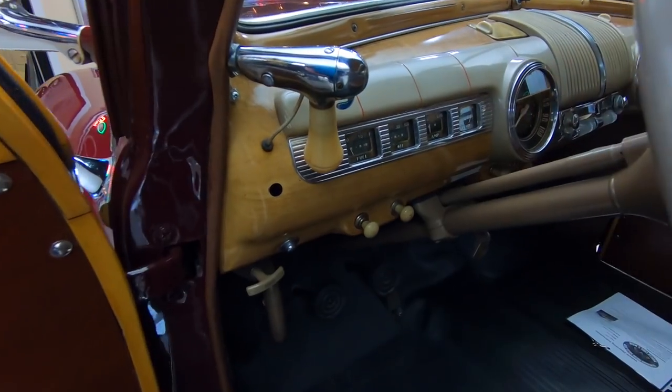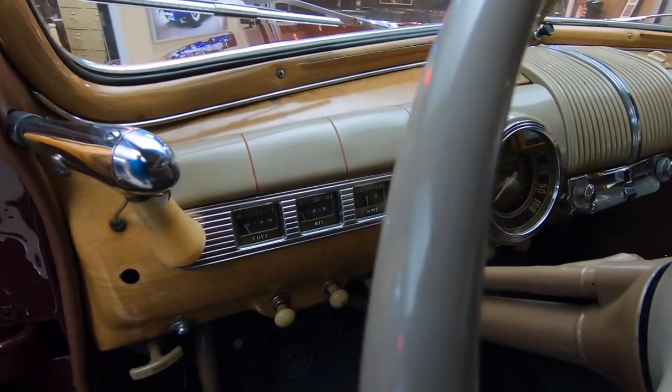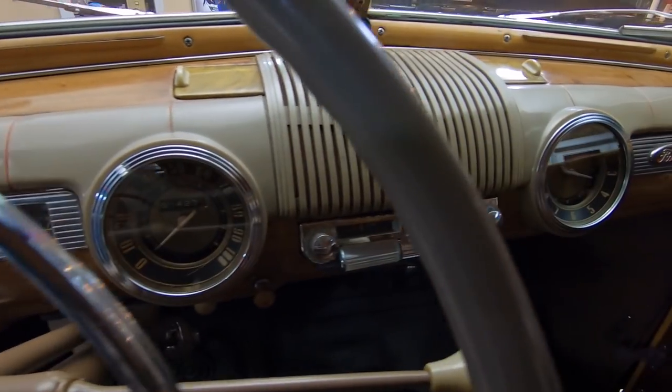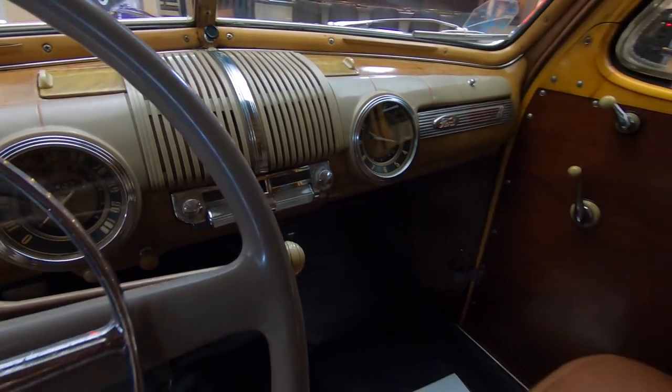Check out that dash too — the wood grain painted onto the dash, looking sweet. All the paint work in there looking awesome. All the wood on the interior also looking awesome. The upholstery on the seat looking sweet, just like back in 1947.